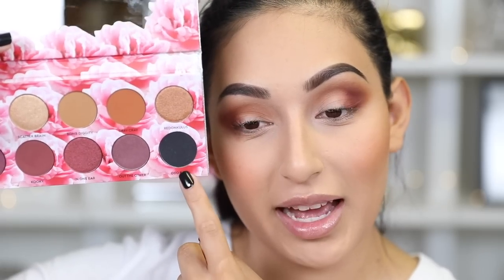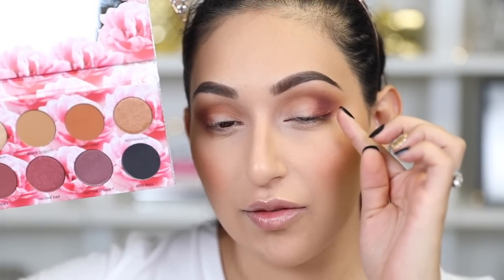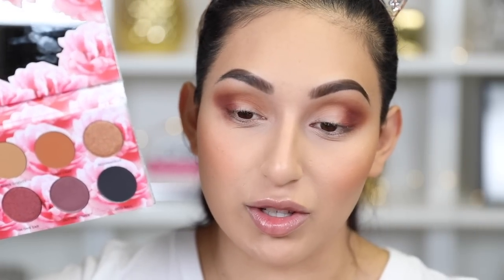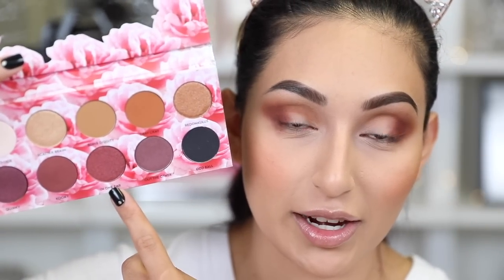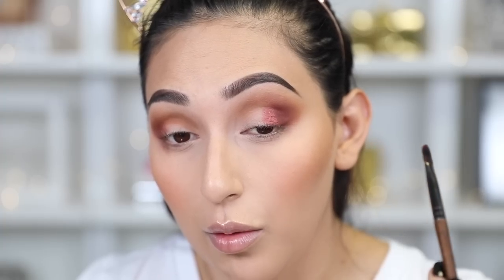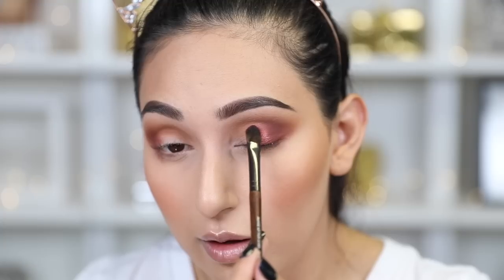Taking a clean e25, I'm going to take the color 'Cookie' and apply this on the outer part of the eye only, then blending out the edges. Now I'm going to use 'In One Ear' and apply this as close as I can to Cookie, using my Makeup Forever 226 brush. That is very very pretty — I like this color.